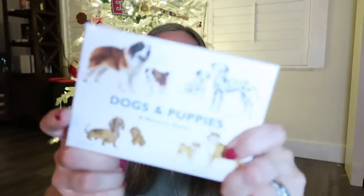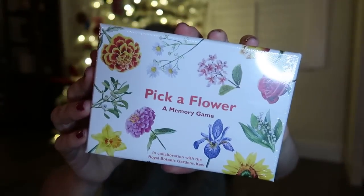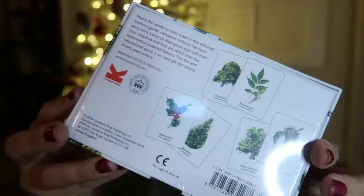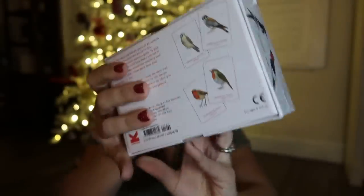I also have Dogs and Puppies, Pick a Flower — where you match what it does or where it grows — Match a Leaf, where you see a picture of the tree and a close-up of the leaf, and Match a Pair of Birds, matching the male and female species. I'm also considering Match a Butterfly for Easter baskets, which shows the outside and inside of the wings. The difficulty level on that one looks pretty high so it's better for older kids.